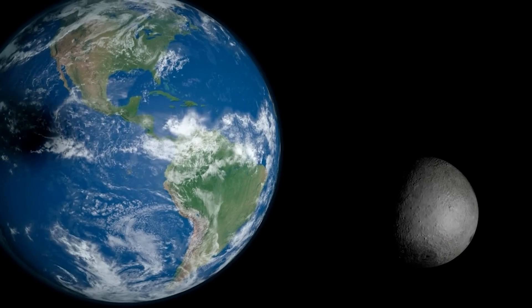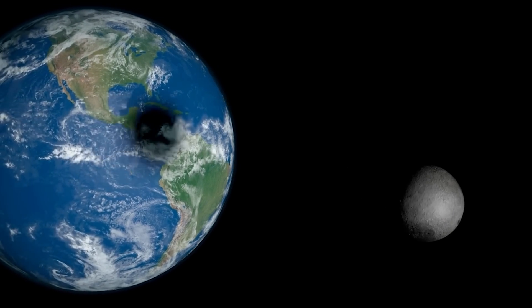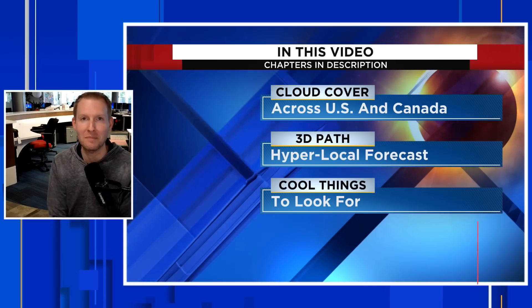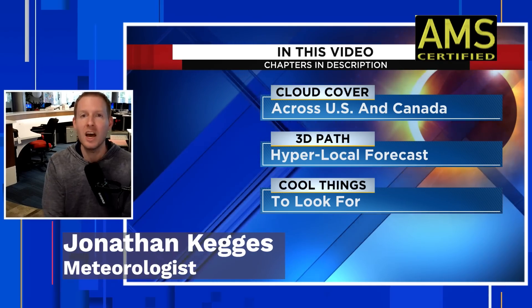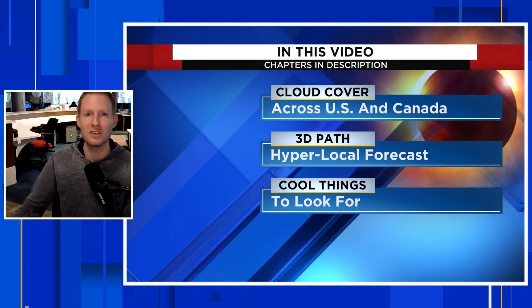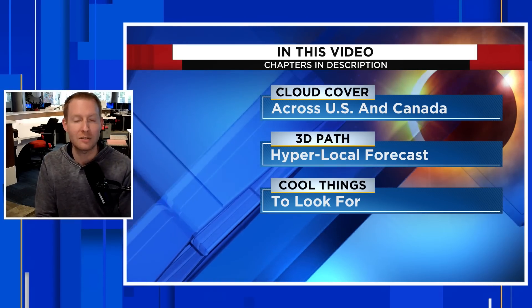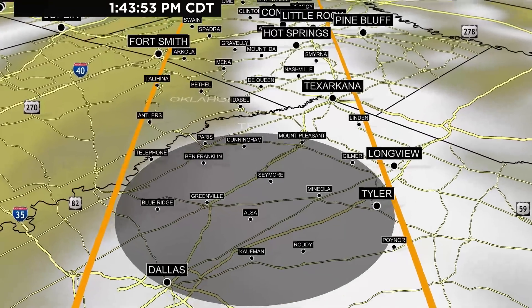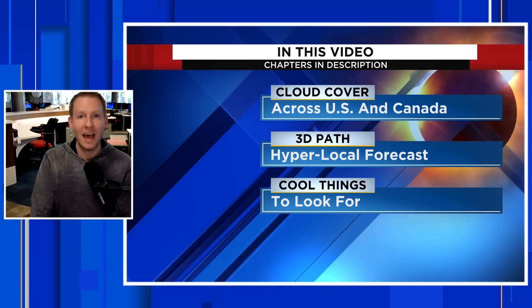We are getting closer to the 2024 total solar eclipse and clouds are still looking like they're going to be an issue across parts of the path of totality. Certified meteorologist Jonathan Keg is back with you. We're going to have an update to an earlier video that gets into more of a high resolution look of where those clouds could possibly be on Monday, April 8th. Then we're going to give you that 3D path again with the timeline and local time and with the cloud cover overlaid on that so you have the best opportunity to see where clouds could impact.